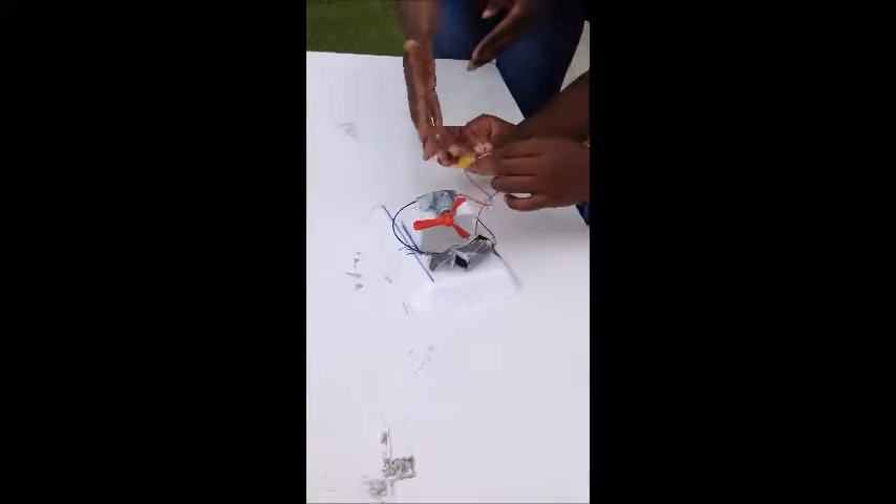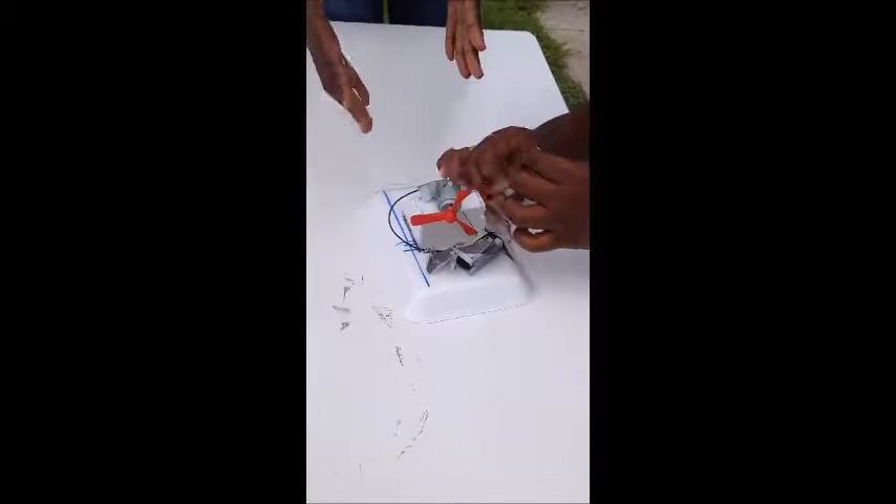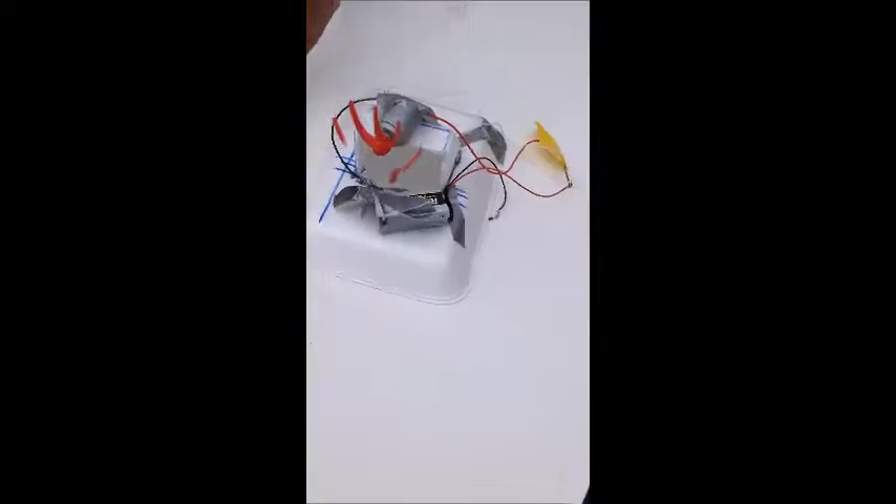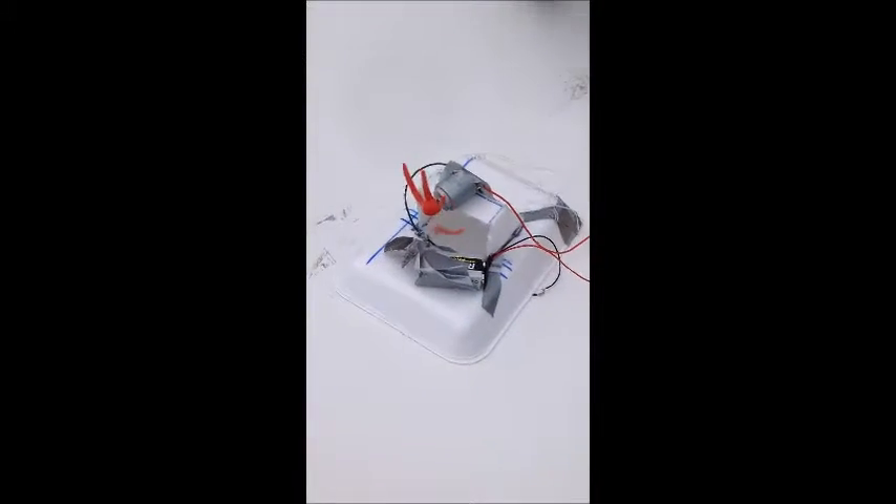We have a model over here. The vehicle has a motor, a fan, and a battery, and for our model it also has some wires. We want to show you how it moves — it moves in a forward motion, and you can use this vehicle for...